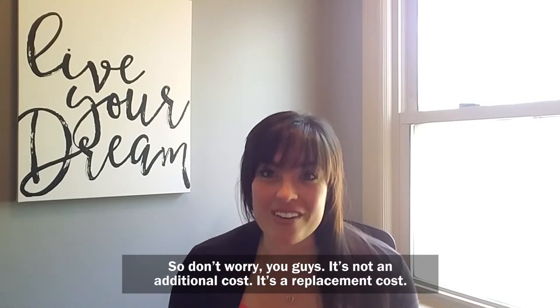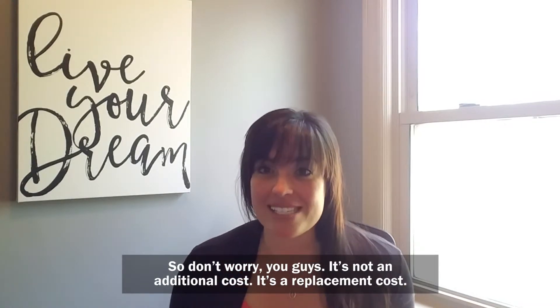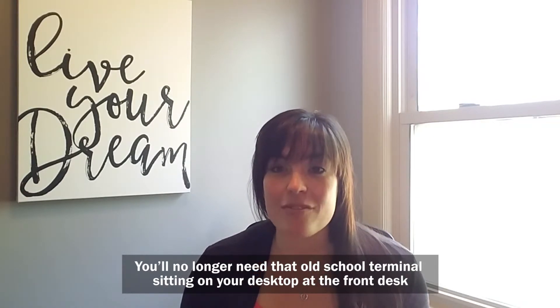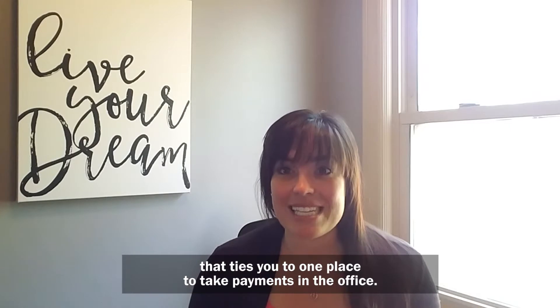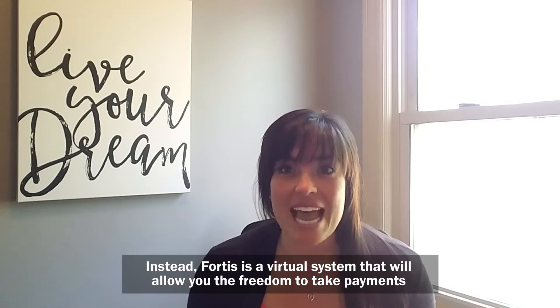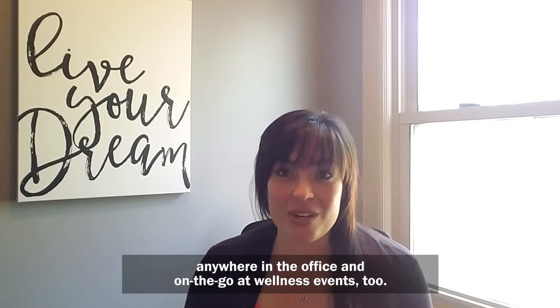So don't worry, it's not an additional cost — it's a replacement cost. You'll no longer need that old school terminal sitting on your desktop at the front desk that ties you to one place to take payments in the office. Instead, Fortis is a virtual system that will allow you the freedom to take payments anywhere in the office and on the go at wellness events too.